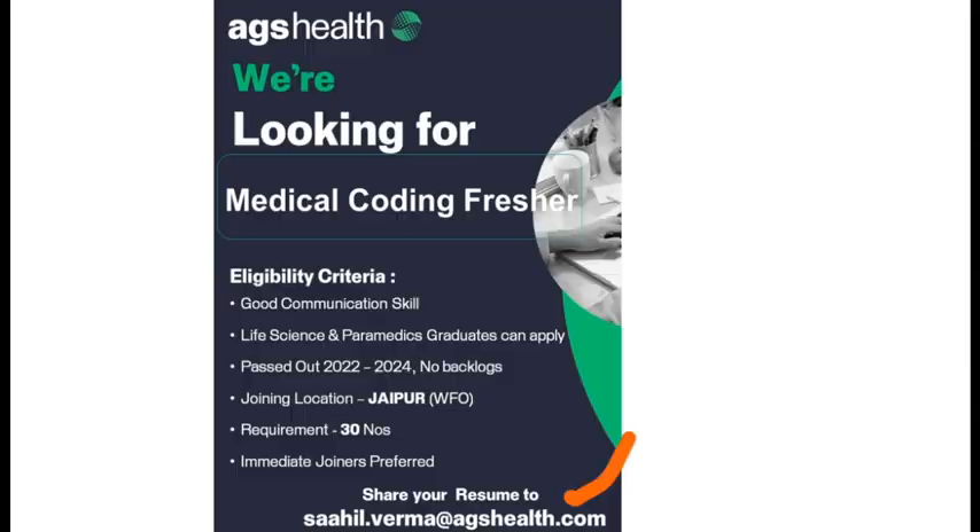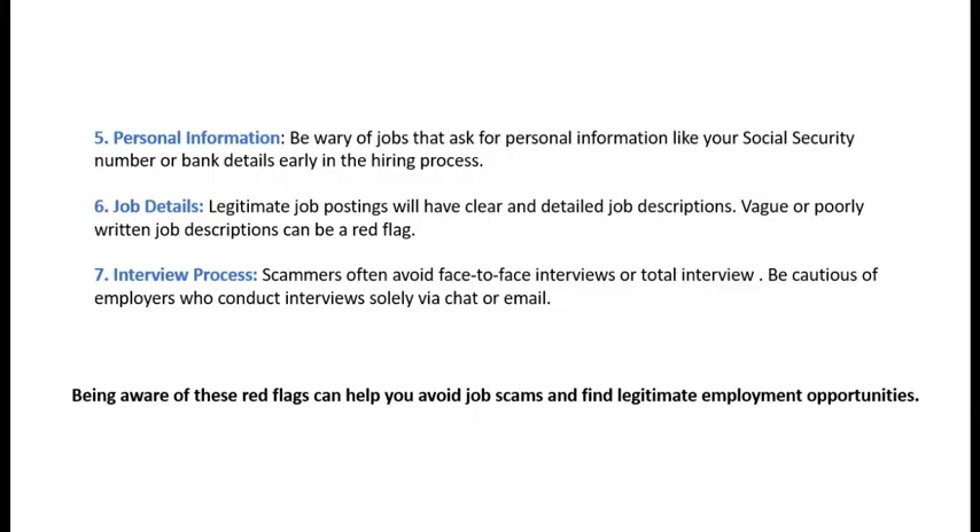Here is one more post. The HR email ends with a company domain, but the interview listed is telephonic — for freshers, who would conduct a telephonic interview? We should recognize this as suspicious. These are a few more red flags to be aware of.